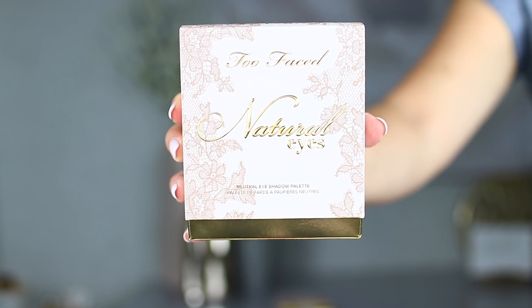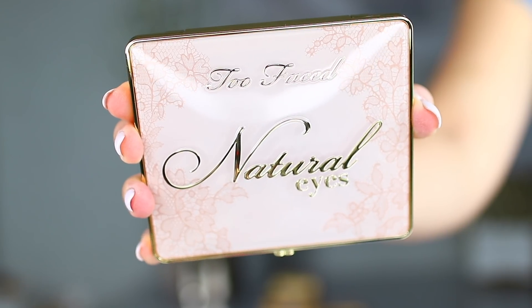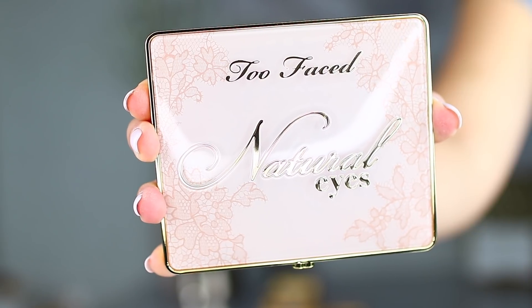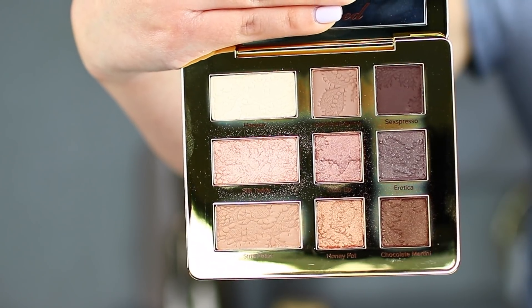The next product is the Too Faced natural eyes palette. When it comes to the outside packaging, it's very similar to the natural face palette — the golds, the nice lace, and the product itself belongs to the same natural collection. Just like the face palette there is a generous mirror and there are nine eyeshadow shades. This palette is available at Sephora online right now for $38 USD or $48 Canadian. Out of the nine shadows, there are four mattes and five shimmer shades.